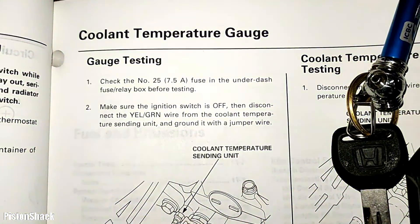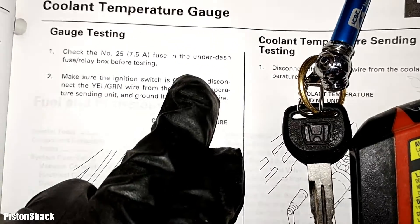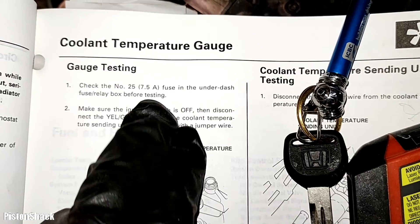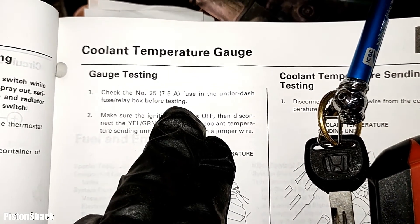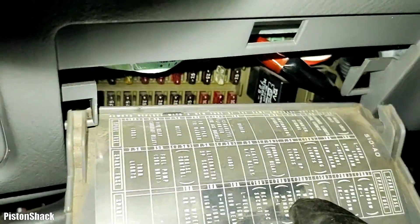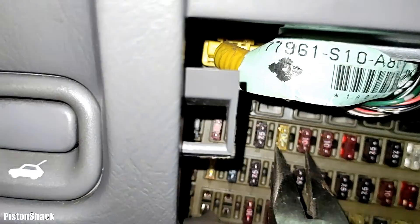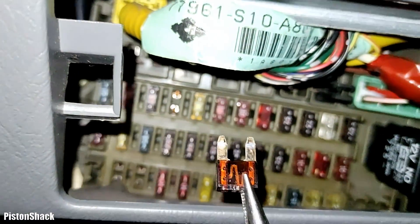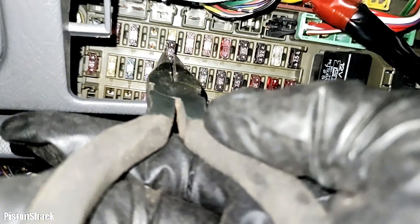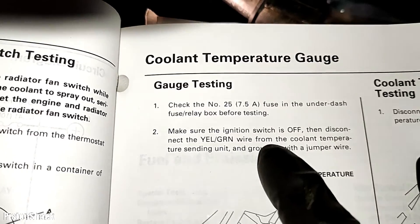Okay, we have our next test — gauge testing. Check fuse number 25, 7.5 amp, under the dash fuse relay box before starting. I know my fuse is good, but let's go find it and confirm it's not blown just in case. Number 25, 7.5 amps — let's pull number 25 out and see what we have. Fuse is just fine. Make sure the ignition is off.